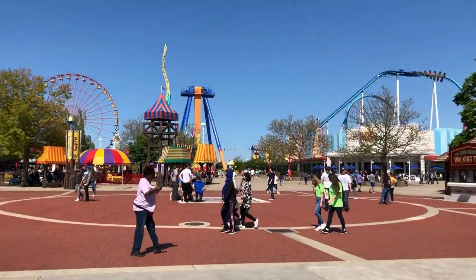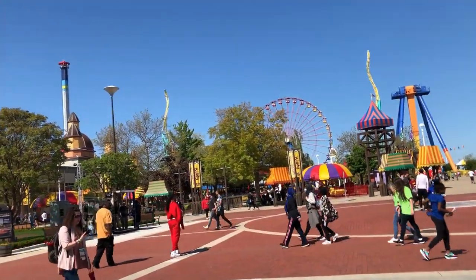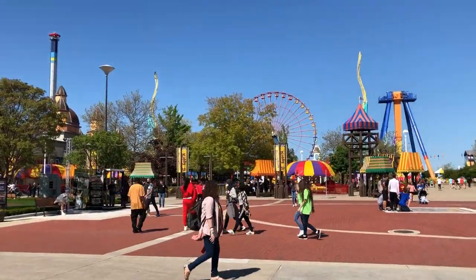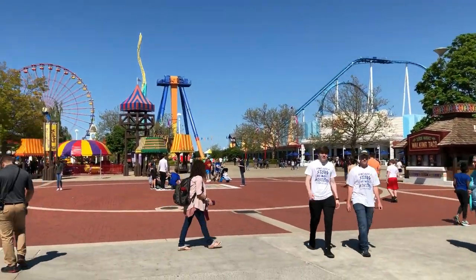This year at Cedar Point, reservations are still required, but now there is a different system. You can now make three reservations at a time, and there is a waiting room to make reservations.